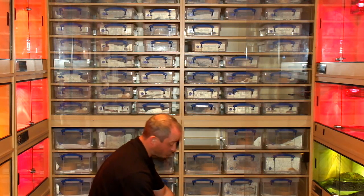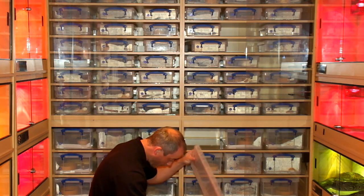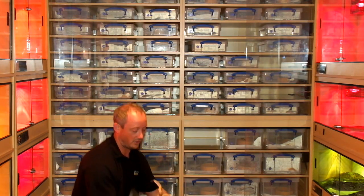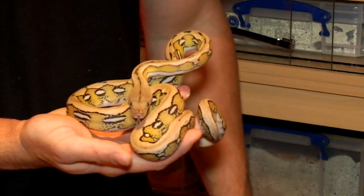This is actually one of the ones we've reproduced. This is a Platinum Tiger — this was from our hatch-and-clutch we did earlier on this year. And these guys are kind of pretty as well.